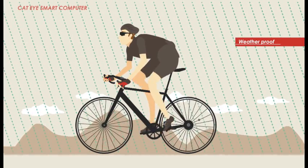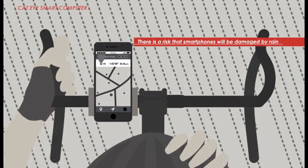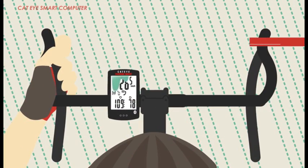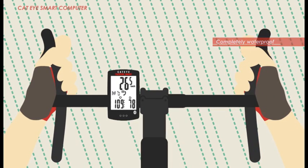Cateye smart computers are built to withstand all weather conditions. Smartphones, however, may be damaged by a sudden rainfall. Thanks to the smart's waterproof protection, you can enjoy worry-free rides, even in the rain.